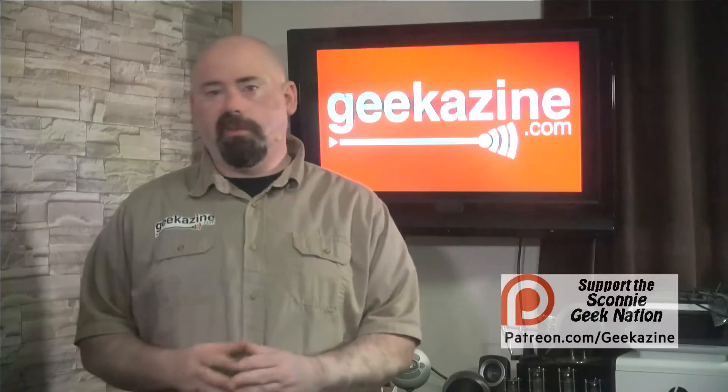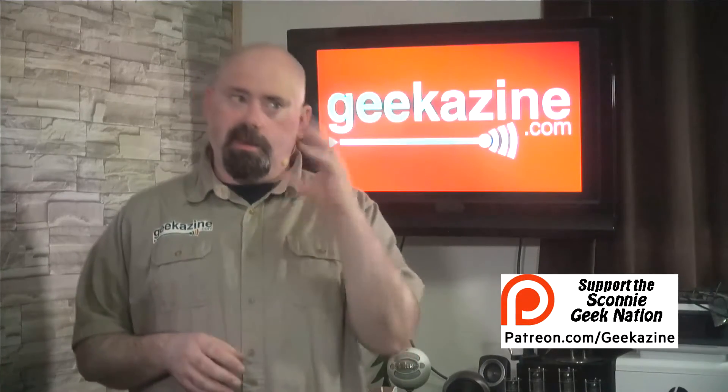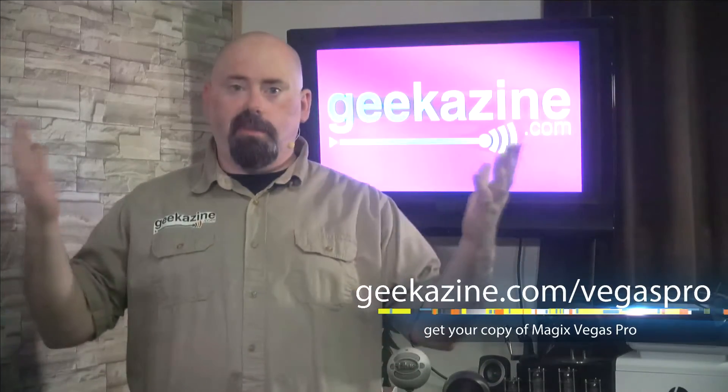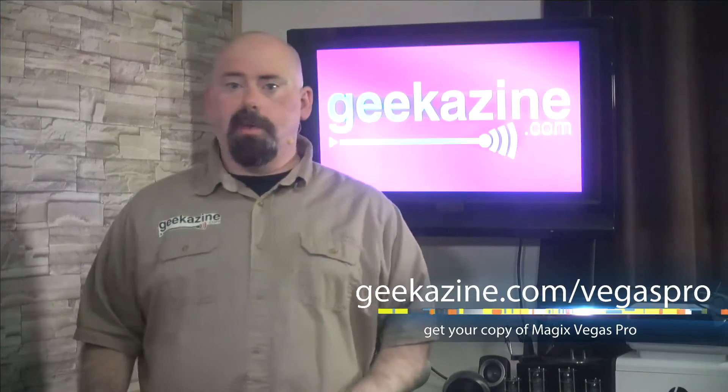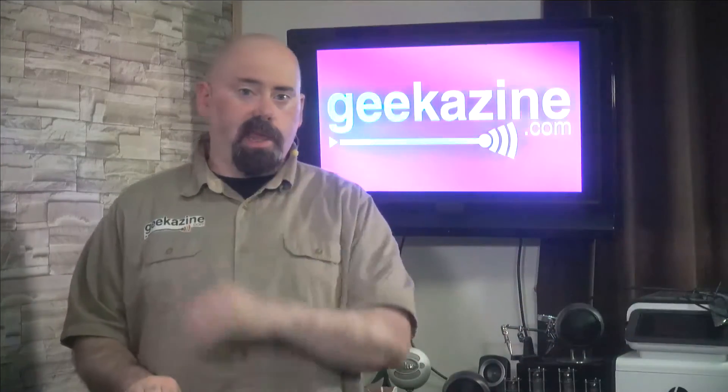I am still going through the Bell's Palsy stage, so this side is still pretty much non-movement. But keep in mind, I'm going to continue to do stuff, and I hope you keep watching. Feel free to tip me, feel free to be part of the Sconey Geek Nation.